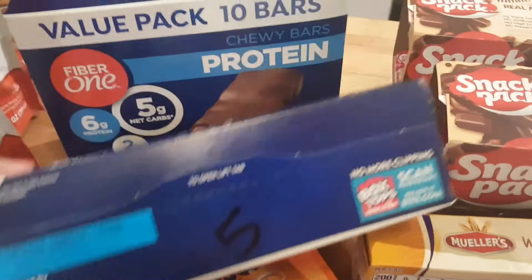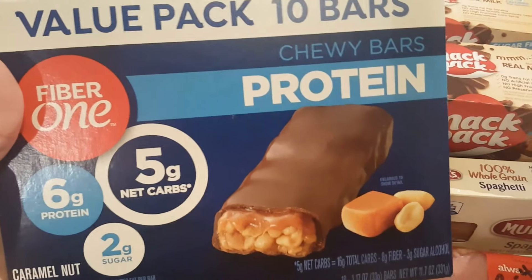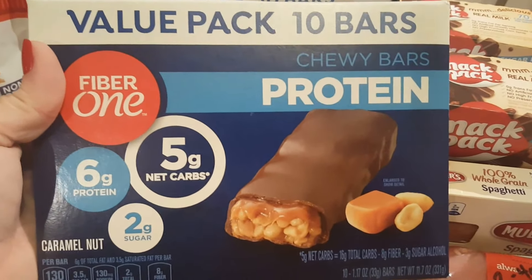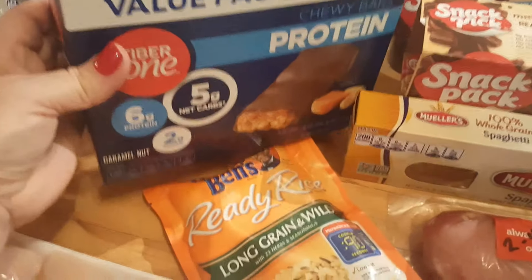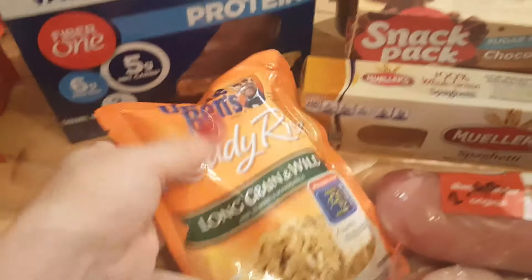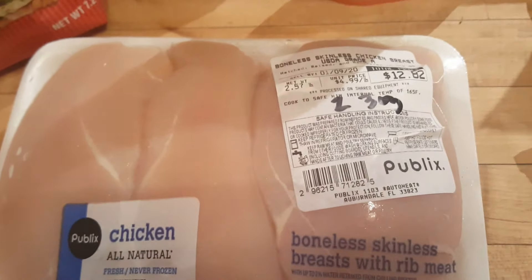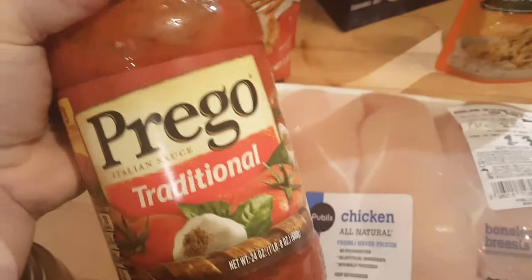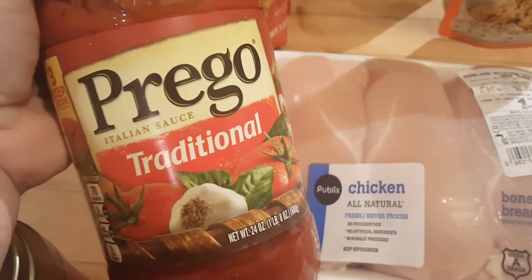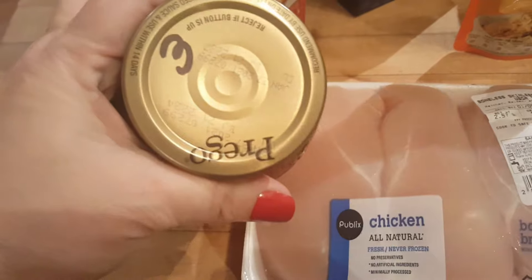I also got my snack factory pretzel crisps and sugar-free pudding — those are two points. I picked up some Fiber One protein bars for my husband; he's in maintenance and can add back some points. They're caramel and chocolate nut flavor, five points per bar, and they're really good. Then my ready rice long grain and wild is three points for a half cup, chicken breast is zero for Purple and Blue or two points for three ounces on Green, and Prego traditional spaghetti sauce — my favorite — is three points for half a cup.